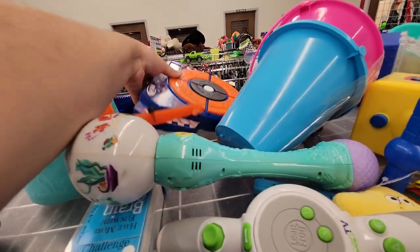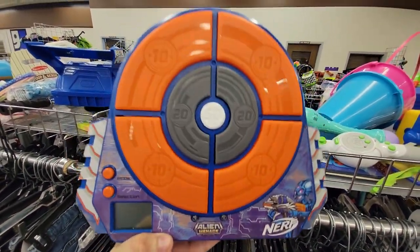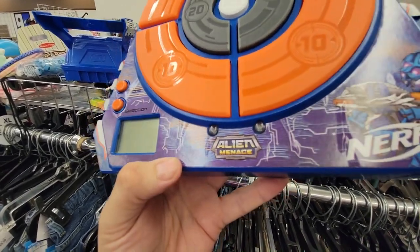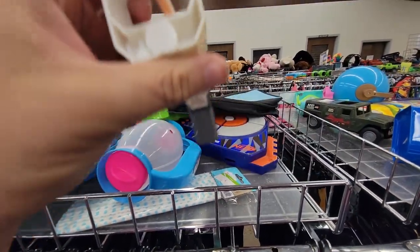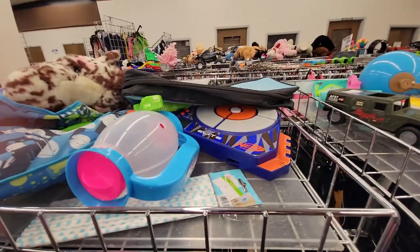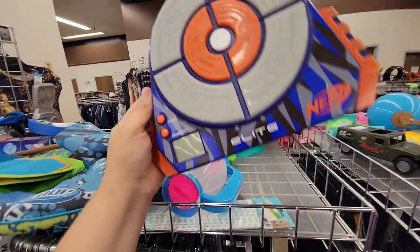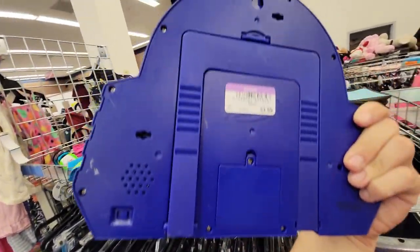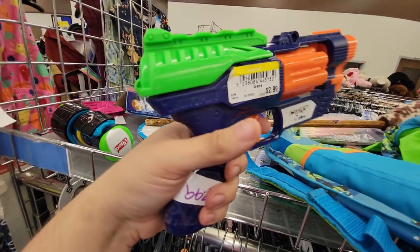Over here I did see a rarity — this is an Alien Menace Nerf targeting system. I've never seen this before, and I'm very familiar with the Alien Menace line, so I went ahead and picked this up. Over here I found a Modulus stock, but underneath that a really clean, really minty targeting set — I don't need another one, I can pick up the Alien Menace one instead.